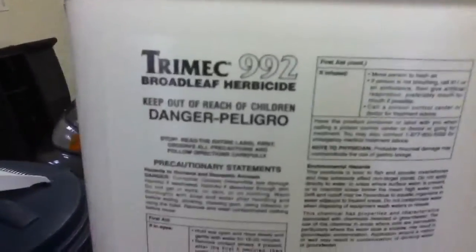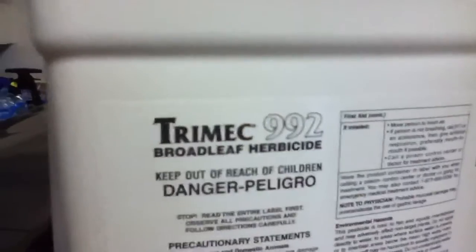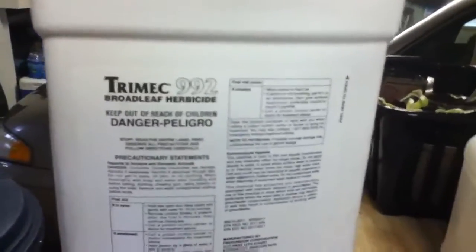Hey YouTube, I thought I'd just show you what I'm using for my yard this year. I'm using this product called Trimec 992. I got a couple acres so I think this will cover me. It's used two pints per 25 gallons.